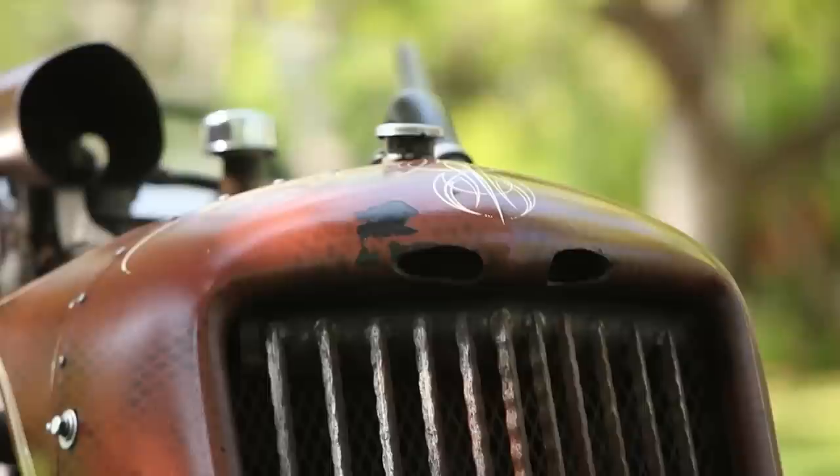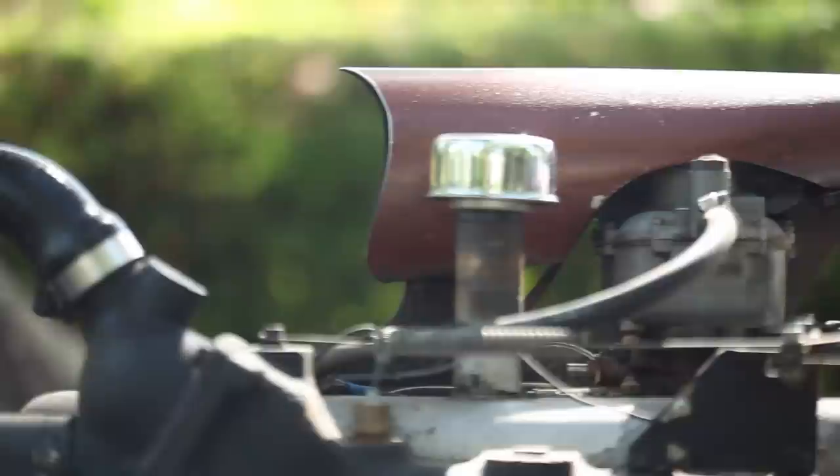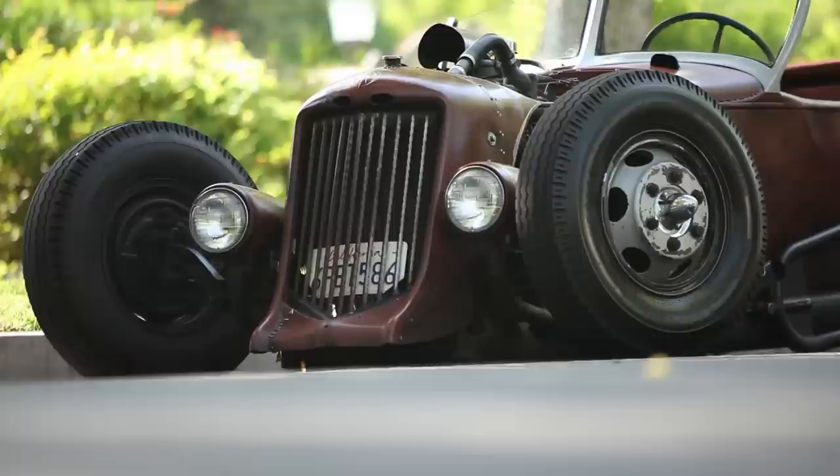Here at Big Muscle we love rat rods. To some, they're just rolling rod boxes cobbled together from scrap metal and bailing wire. But look closer and many times you'll find that the workmanship, artistry, and overall uniqueness of these vehicles far outshines many big money builds.